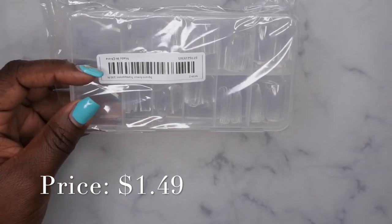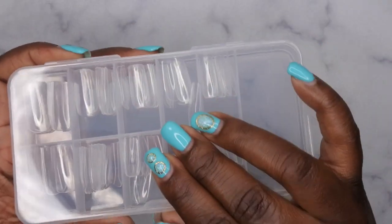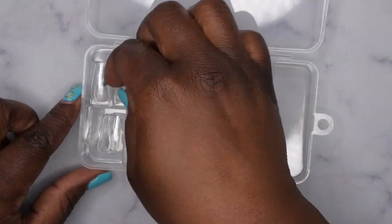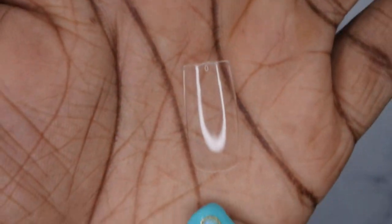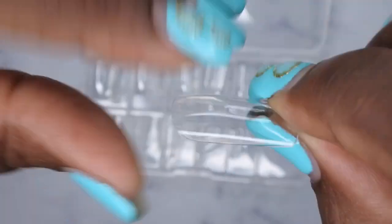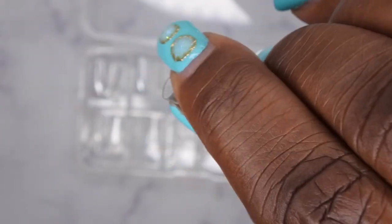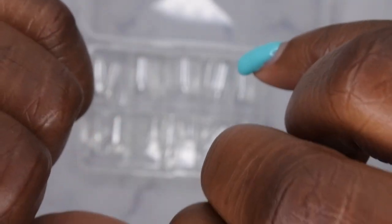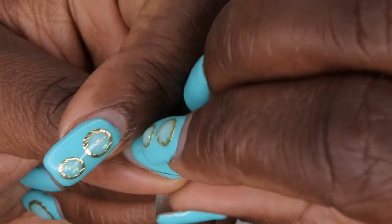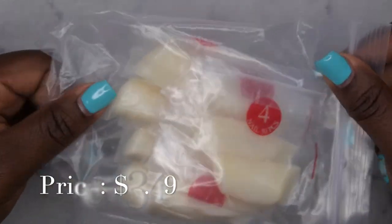I also picked up some full cover nail tips — I definitely wanted to see how their full cover tips were. I got the medium square. They're of decent quality — thinner at the base of the nail and thicker at the tip, which is really nice. When you bend it, it doesn't create that white mark. It looks like a really nice fit for the nail. I think they were a dollar and some change — I do like these a lot.